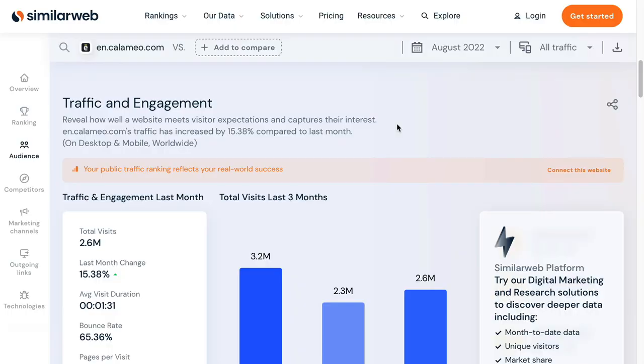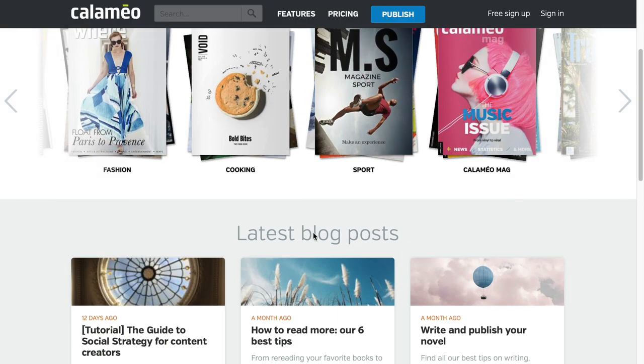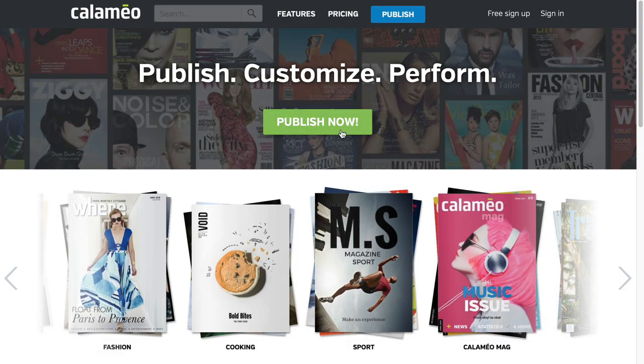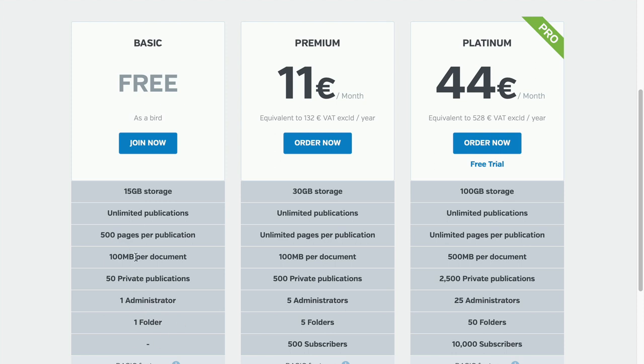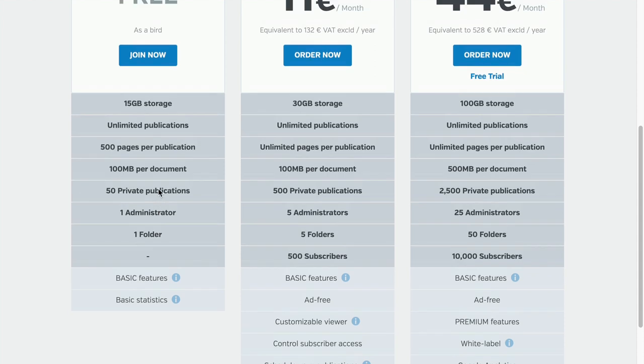Next up is Calameo.com with over 2 million visits every month. They accept a wide range of different niches and industries. They've got several options — if we look at pricing, you can publish for free. I recommend you try it out for free, and if you're getting good results, then maybe consider upgrading to a premium option. But don't risk your money until you're already getting decent results.